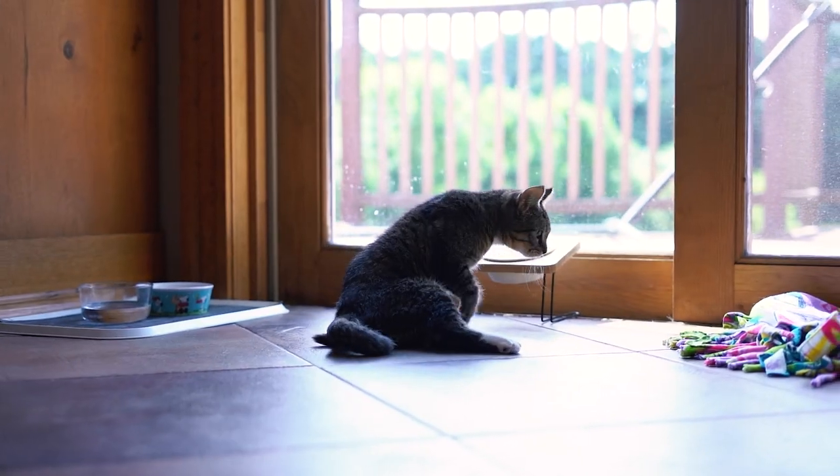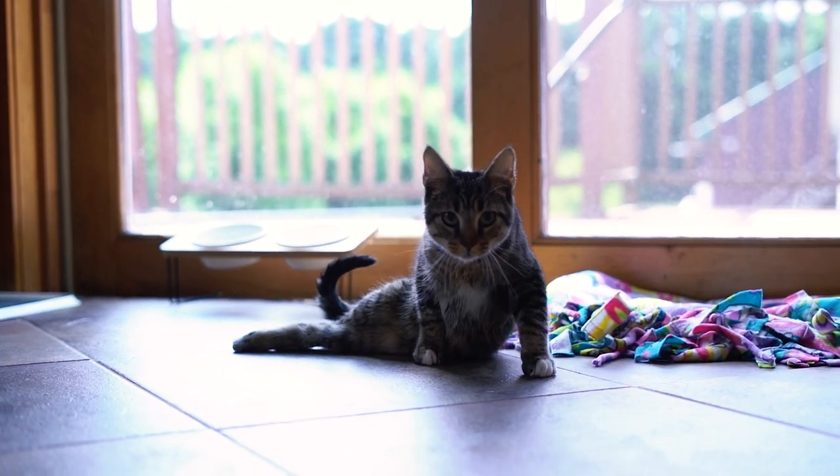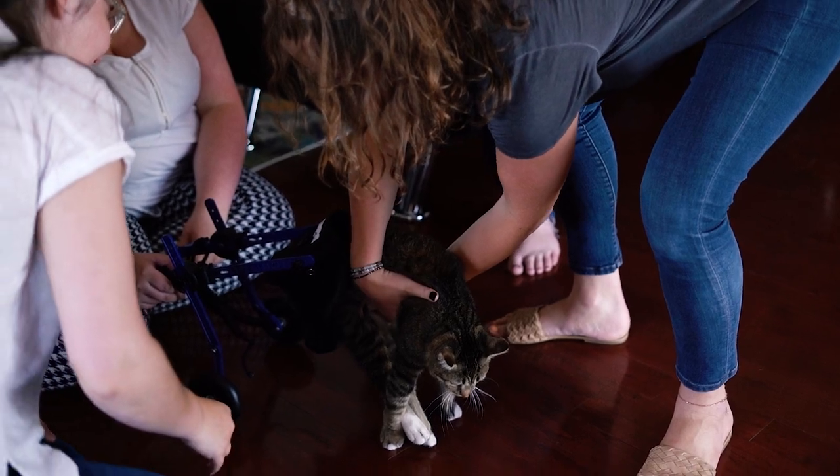He's currently doing laser therapy and acupuncture to help get mobility back. The wheelchair is going to help him have function in his back legs — he'll be able to practice standing on them and getting around the house a little more and walking around with ease.